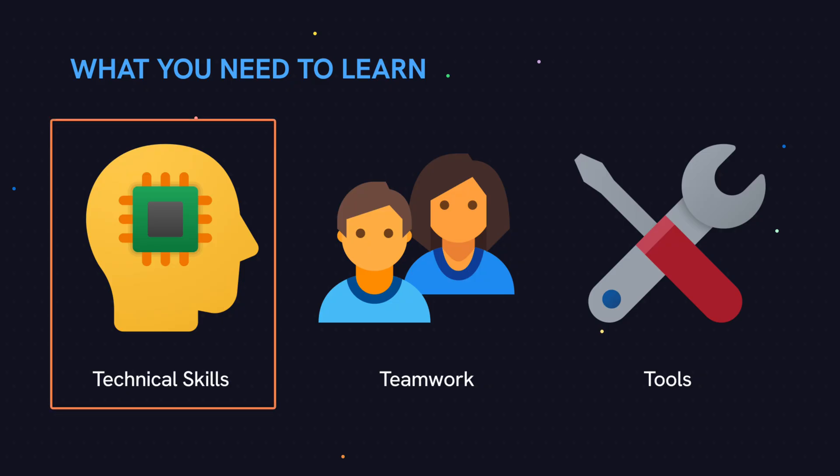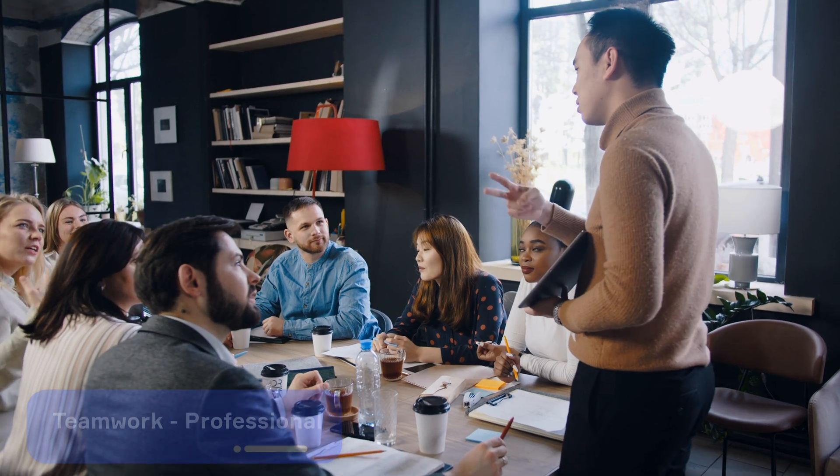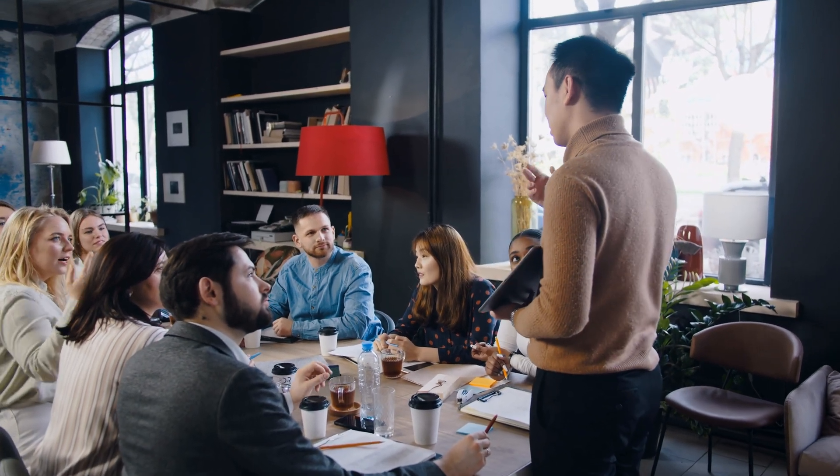Let's move on to the next set of skills: teamwork. In a professional environment, there's a lot of teamwork and formality required. You need to know how to work with other developers and departments such as design and quality assurance, be good at communication, raise flags and set expectations with team members, document your code so others can follow it, follow a style guide so the code is consistent across the project, and be humble — being open to feedback and criticism and asking for help when you need it. These soft skills are hard to learn on your own without actually doing it, so you'll just have to practice on the job once you get hired.